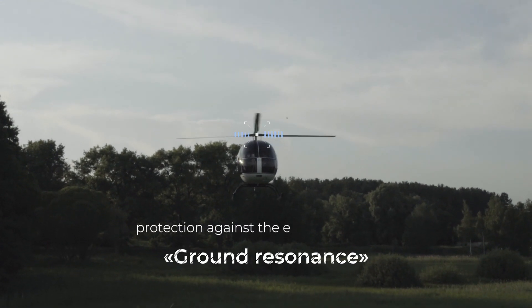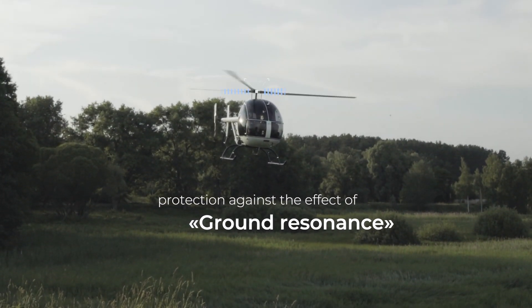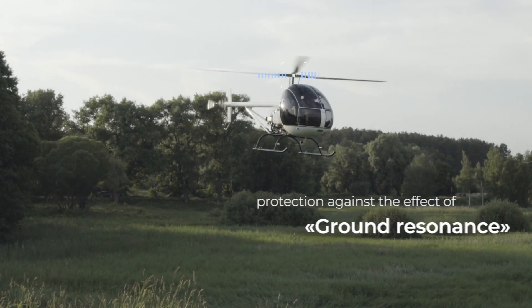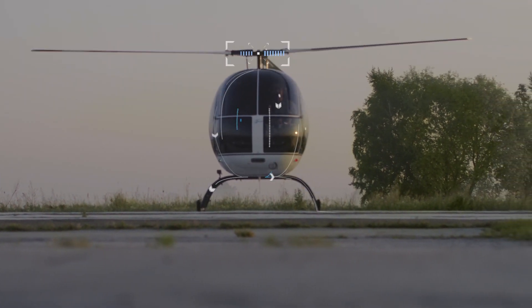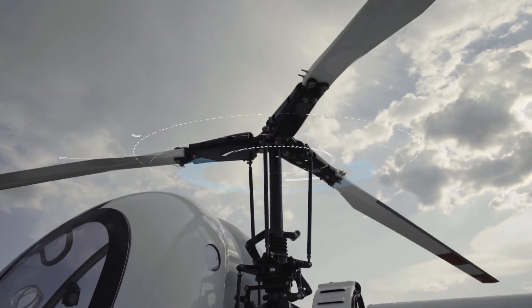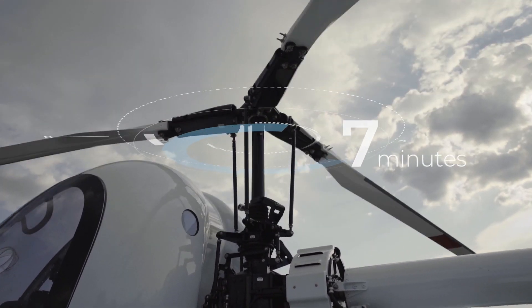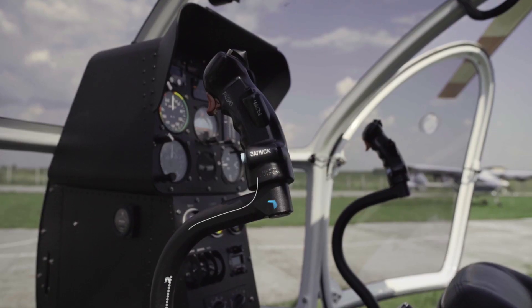Protection from ground resonance effect is provided as well. In the supporting system, a hingeless main rotor head is used, and elastic torsional bars serve as dampeners, minimizing the risk of ground resonance. Rotor blades can be removed and installed without extra trim control. Assembly takes only 7 minutes and derigging takes 5 minutes — you can fly right away after installation.